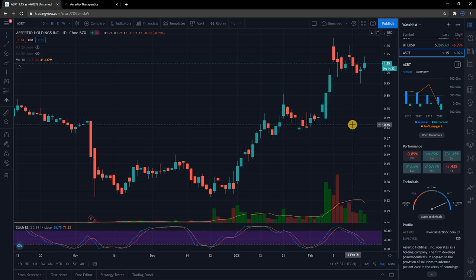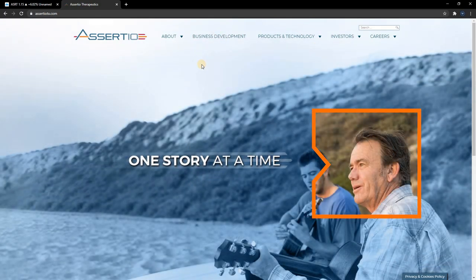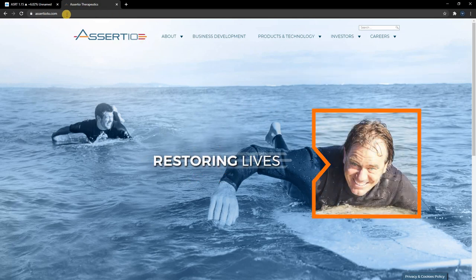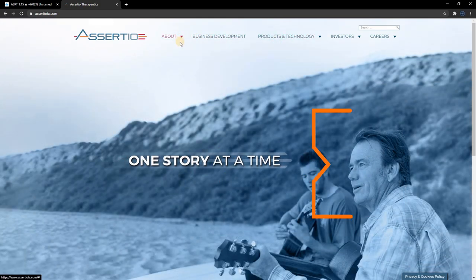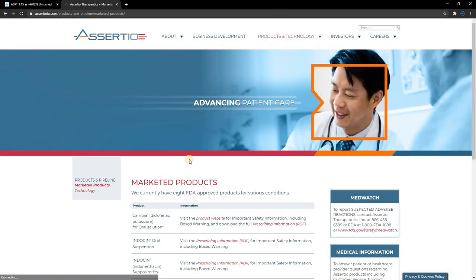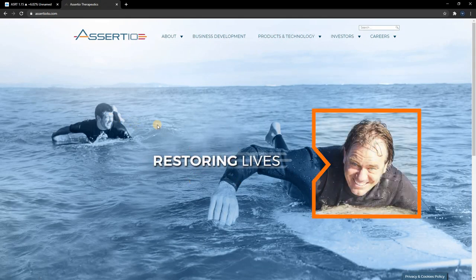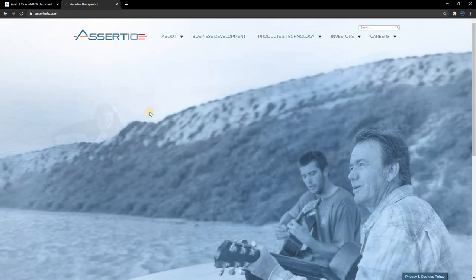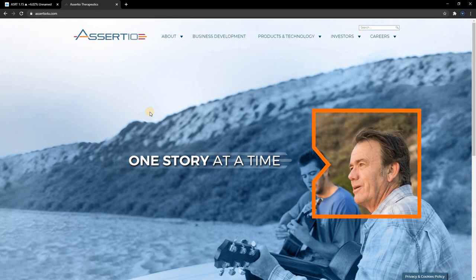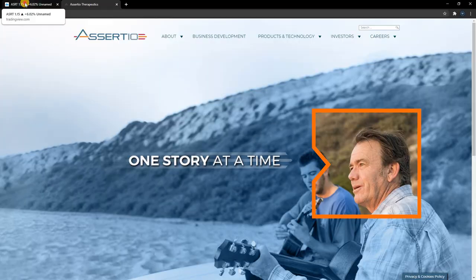So this one is ASRT — it's Assertio. If you want to get into the background of the company, you just go to assertiotx.com and you can learn all about them. They are a drug company, basically. They do have eight FDA-approved products already for various conditions. So they do have revenue and sales — one thing going for them that a lot of pharmaceutical companies just do not have. A lot of times these companies are trying to get their first FDA-approved drug, and it's kind of a gamble. This one already has eight, and it's still a penny stock.